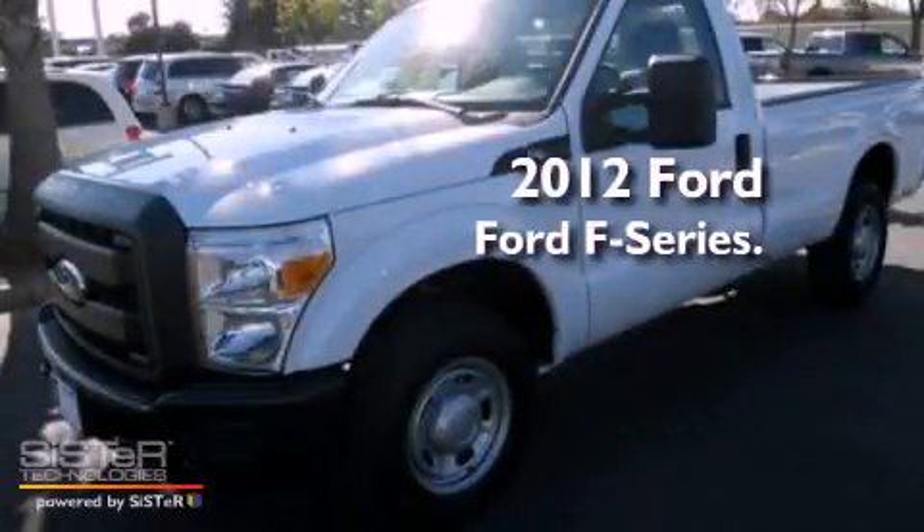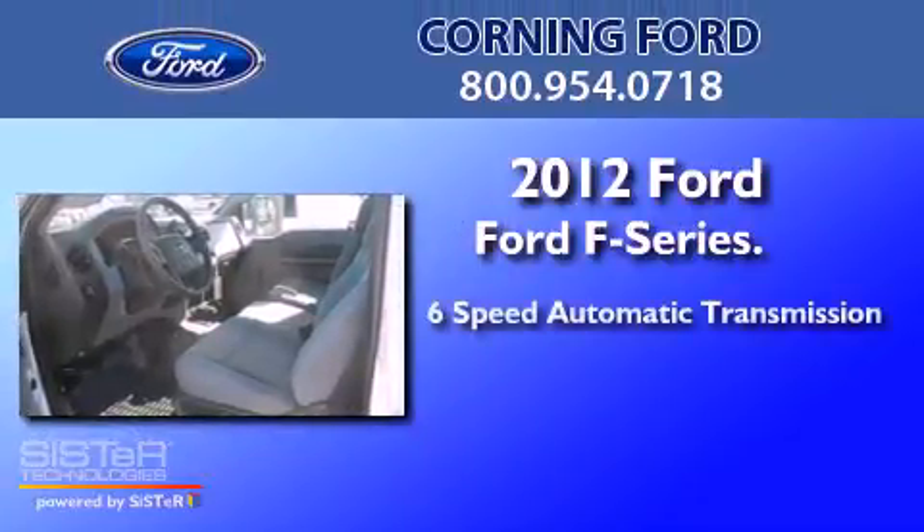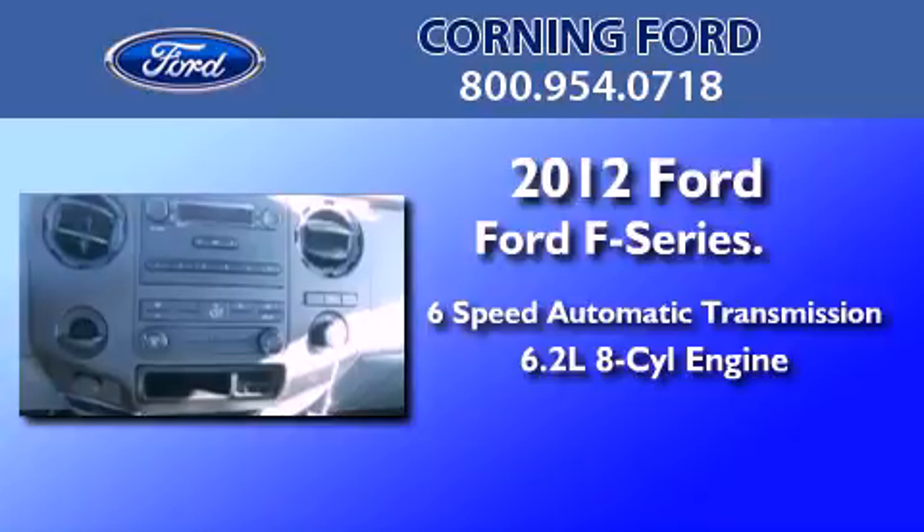This is a brand new 2012 Ford F-Series. This truck has a 6-speed automatic transmission and a 6.2-liter V8.